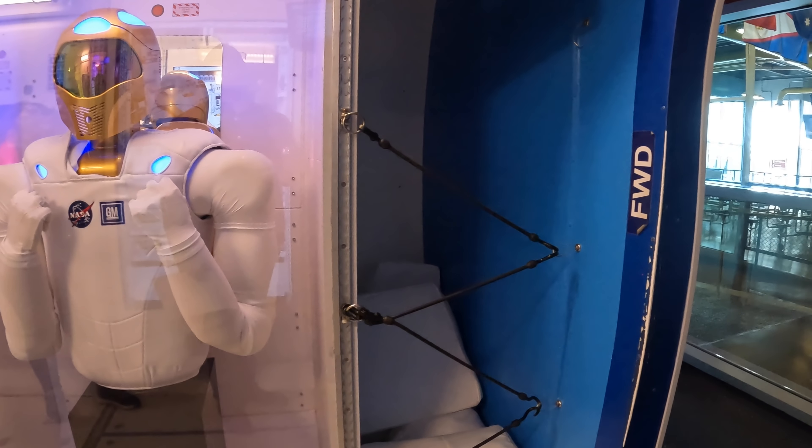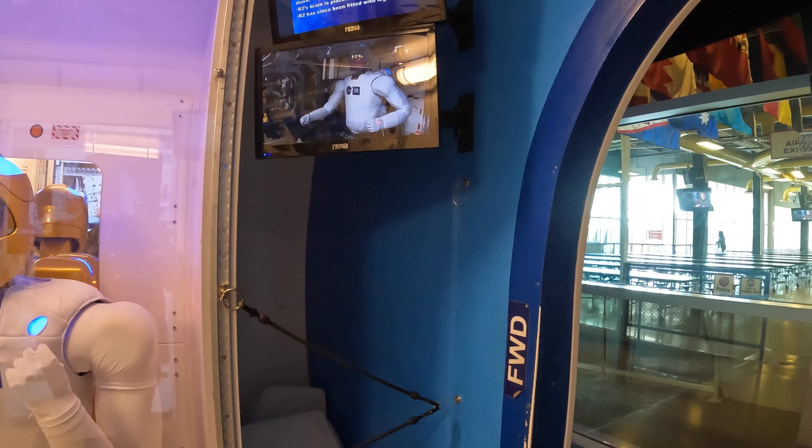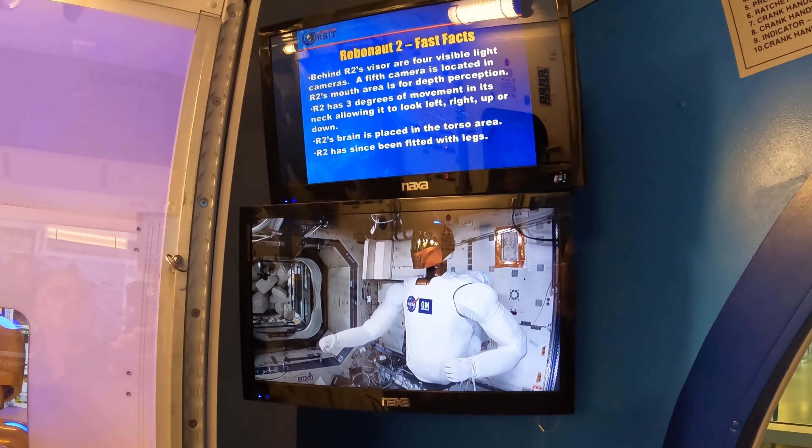Not really sure if this thing is interesting or a little bit scary — it's a prototype of a robot astronaut. According to the sign, it apparently even has legs now.